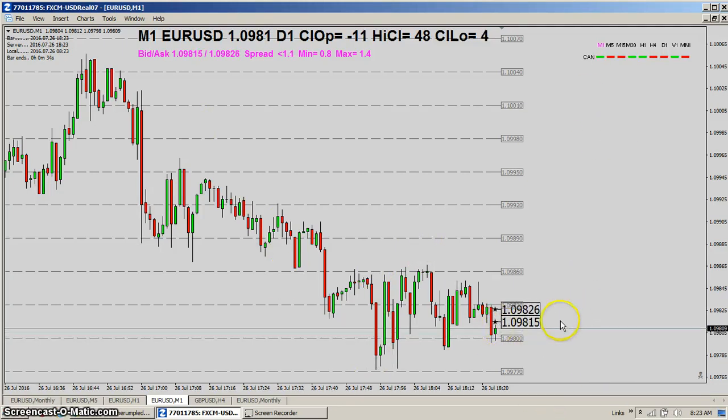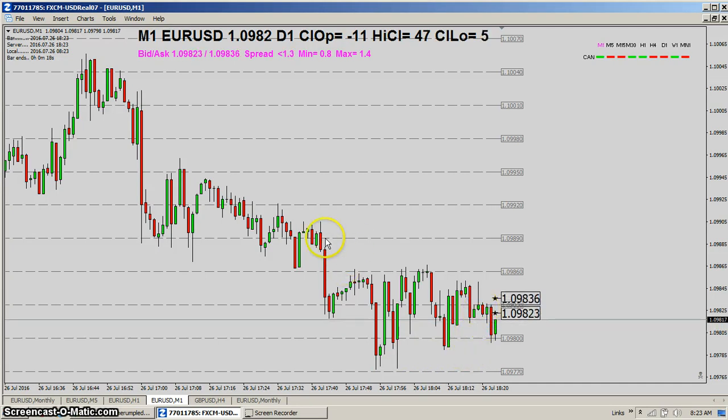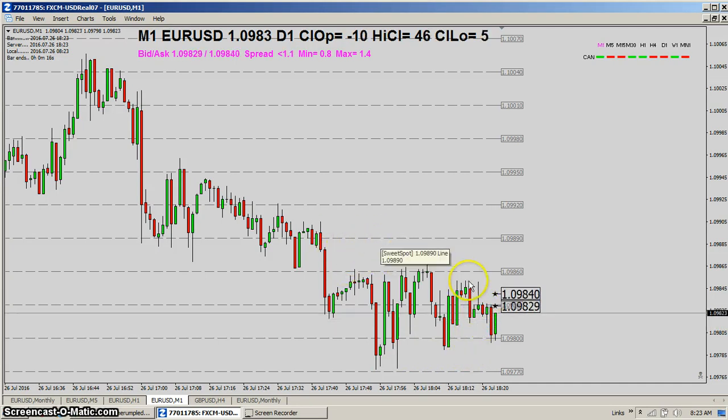You can see how price is just bouncing here. There are very few closes in this area, so chances are price is going to get rejected out of this zone and wind up in the middle area for right now. You can see that same pattern back here too.